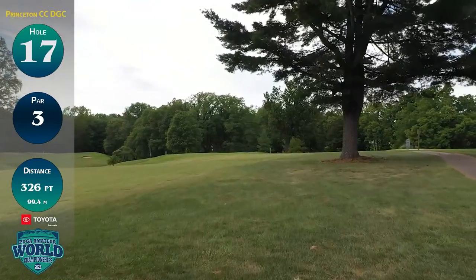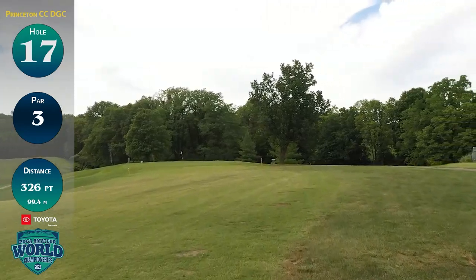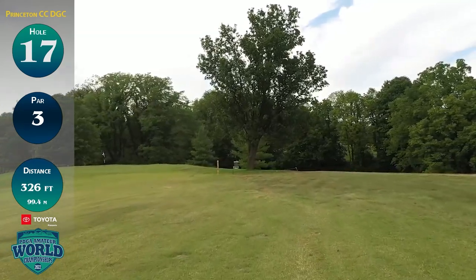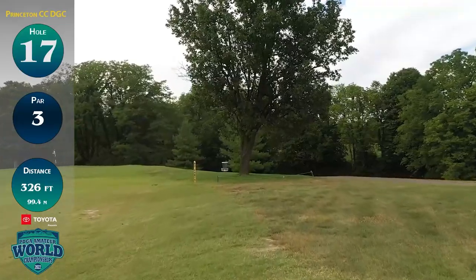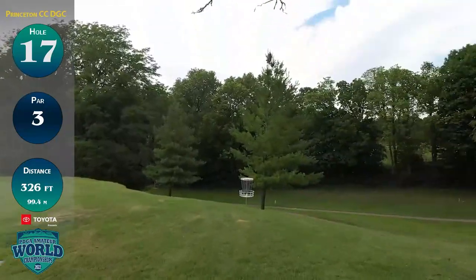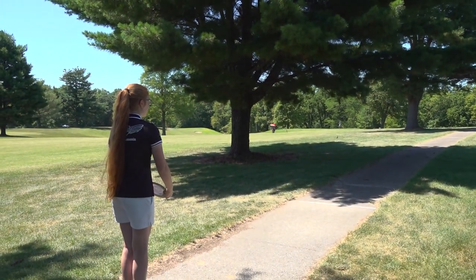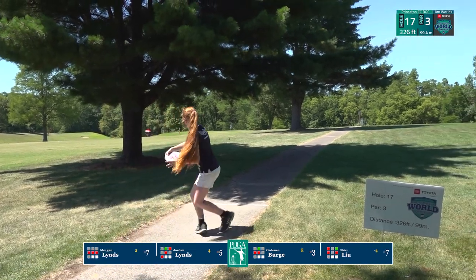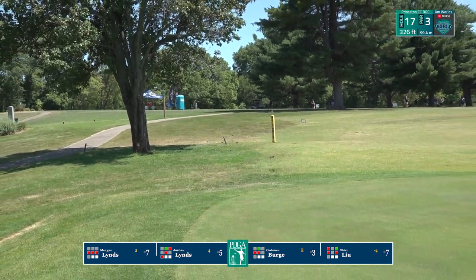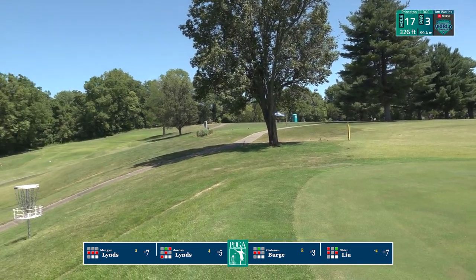We're at hole 17, par three, a little bit shorter at 326 feet. Players are going to tee off from over on the right, playing right along the edge of the golf fairway to a basket that is perched on a very, very steep down slope. During the course of the week, more than a few times I saw a shot turn on edge and roll as far as that cart path in the distance, leaving a 200-foot shot back to the basket. Cadence has good height on her hyzer, getting a much bigger skip than they've been getting throughout the round on that shorter, drier grass, which is inbounds here on the 17th.